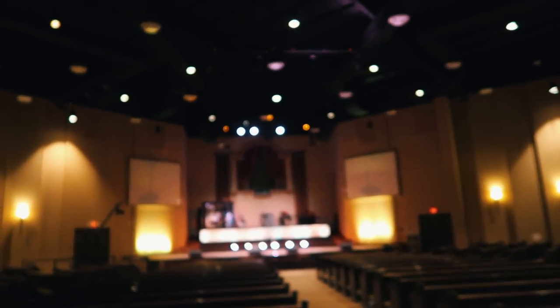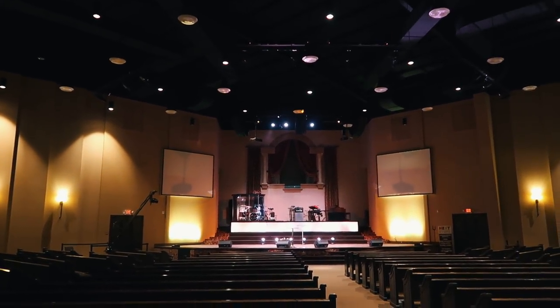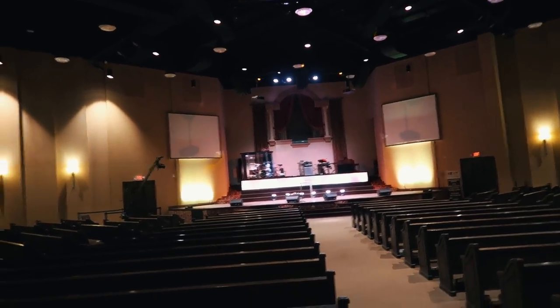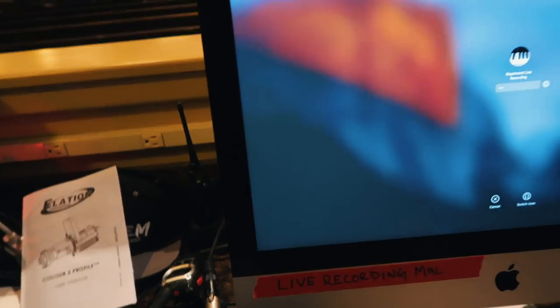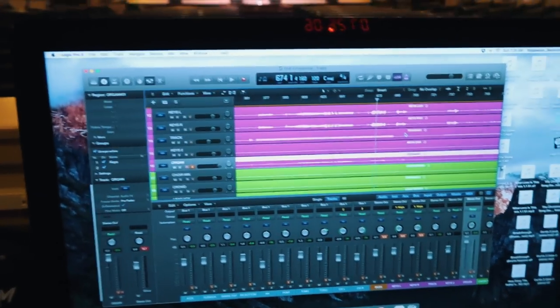We got new ellipsoidal fixtures — these guys look great. I've got my hazer set to just come on. We're running Vista, which I don't know if it's my favorite program, but it's all we've got and I'm comfortable with it now, so I'm cool.